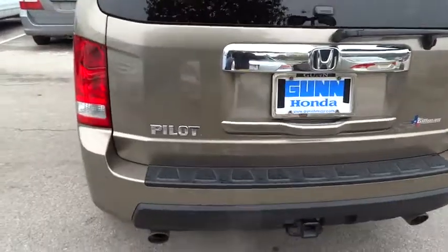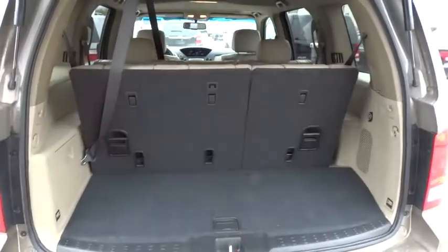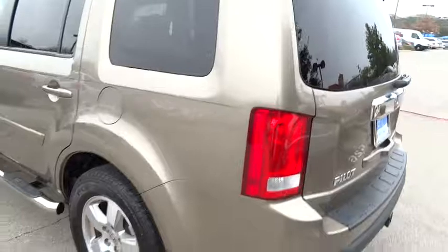Driver airbag. Keyless entry. Floor mats. Four-wheel disc brakes. Aluminum wheels. Auto-dimming rearview mirror. PPO. Cruise control. Premium sound system.